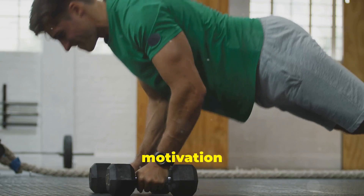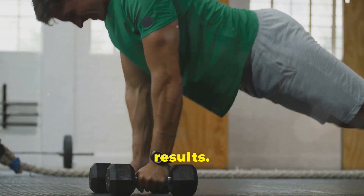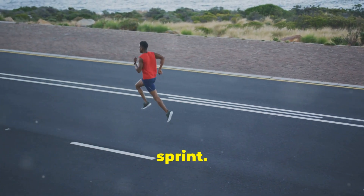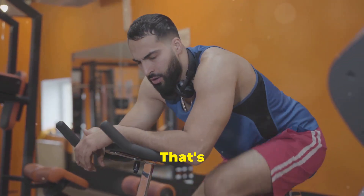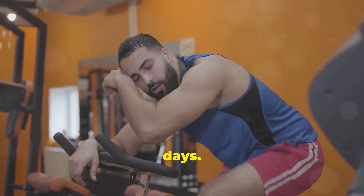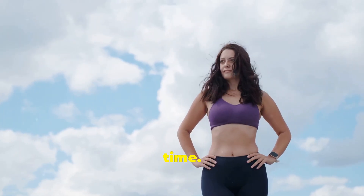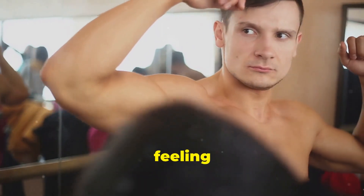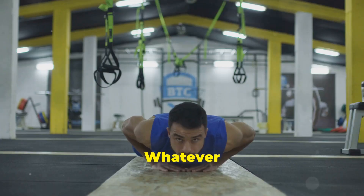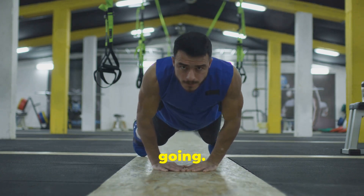Stay the course — motivation and consistency for long-term results. Getting those six-pack abs is a journey, not a sprint. There will be days when you don't feel like working out or eating clean. That's okay — everyone has those days. The key is to stay consistent over time. Find something that motivates you: maybe it's fitting into that old pair of jeans, feeling more confident, or improving your overall health. Whatever it is, use it as fuel to keep going.